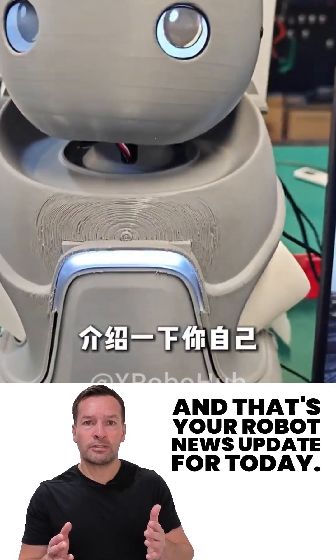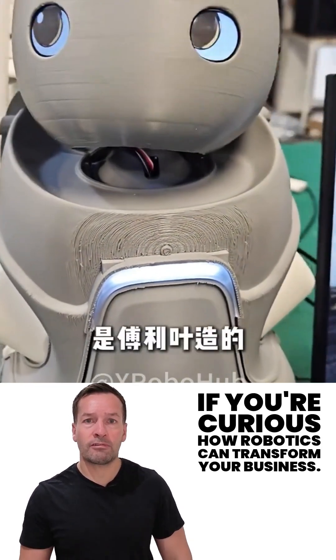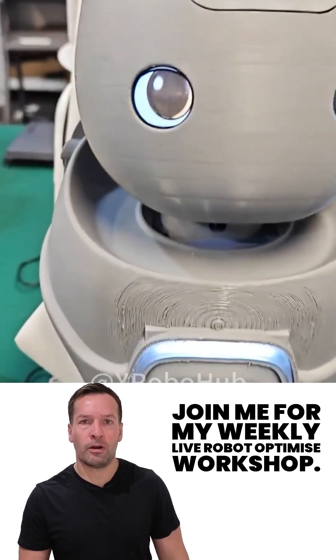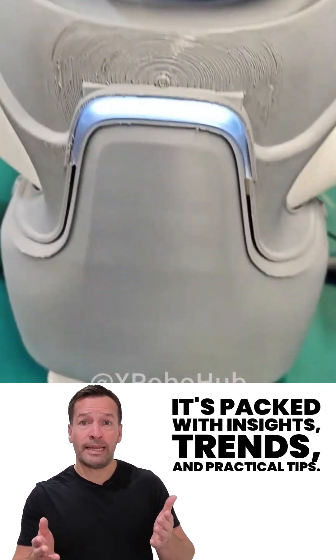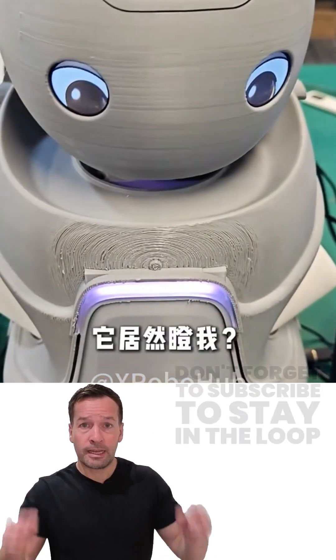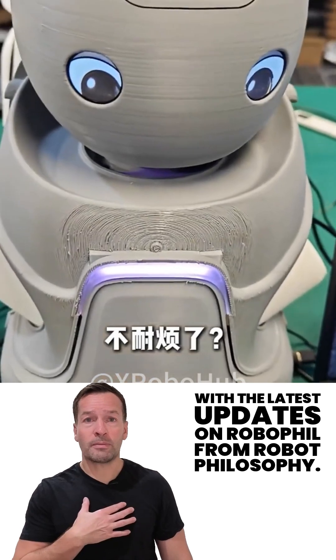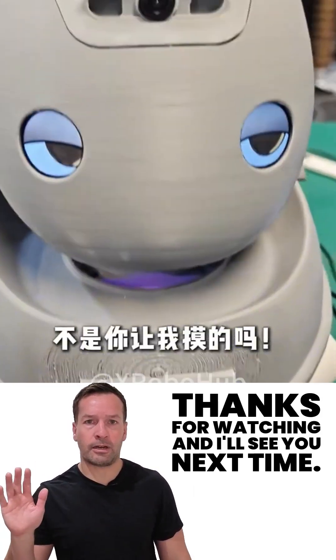And that's your robot news update for today. If you're curious how robotics can transform your business, join me for my weekly live robot optimised workshop — it's packed with insights, trends, and practical tips. Don't forget to subscribe to stay in the loop. I'm Robo Phil from Robot Philosophy. Thanks for watching and I'll see you next time.